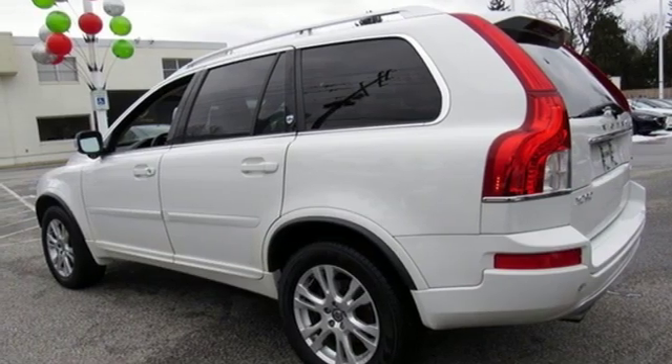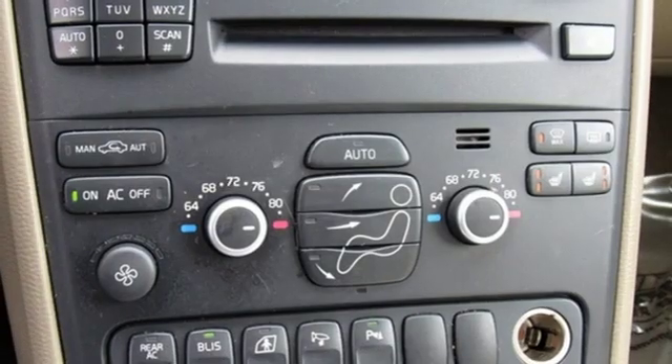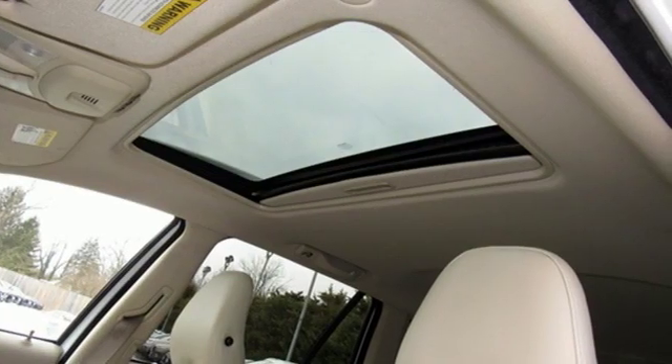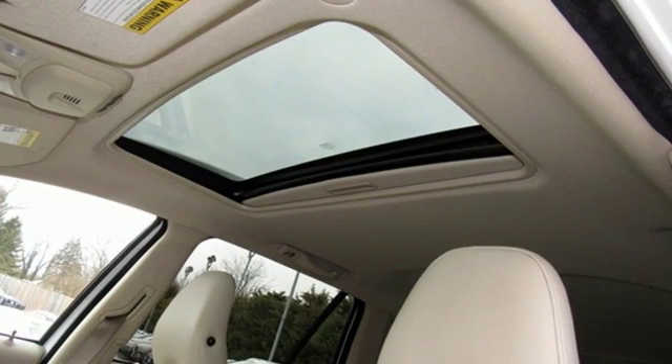Express open and close sliding and tilting sunroof, gas pressurized shocks, and automatic transmission. Driving is believing. Test drive it today.